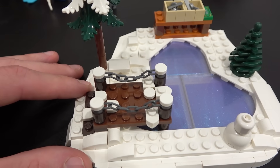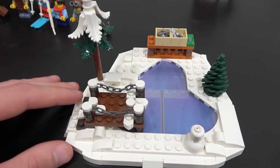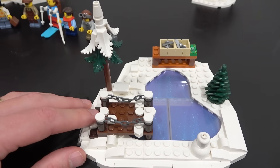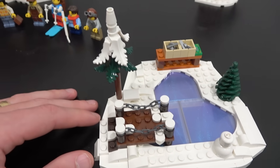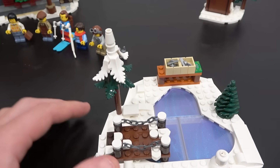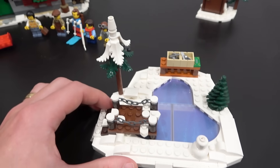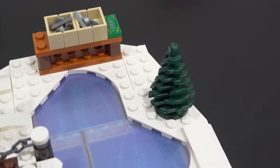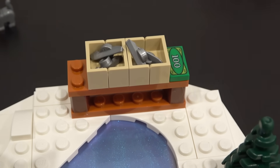Then we have this little dock, which makes sense when the water isn't frozen. It's pretty small but has a nice decoration. We also have a snow-covered tree built using some of those new fern elements which originated in the Rivendell set, plus a basic little spruce tree.